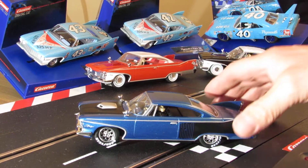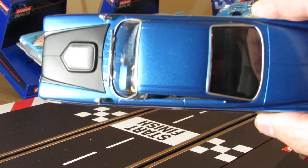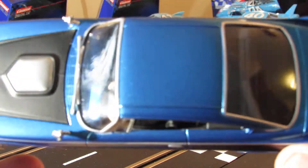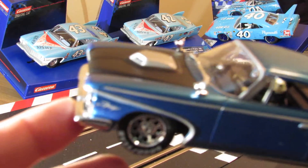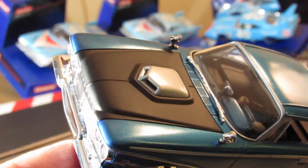We'll take a look at this one starting from the top. Check out the blue color on this one - really nice blue metallic. Good looking car. You can see the hood right there and how it's got the scoop on it. See the scoop.